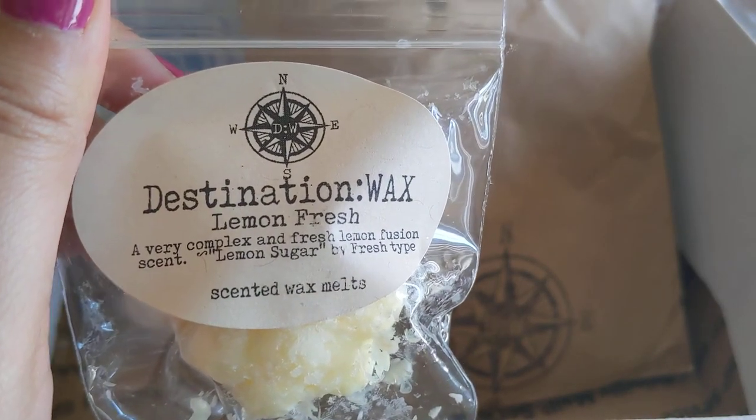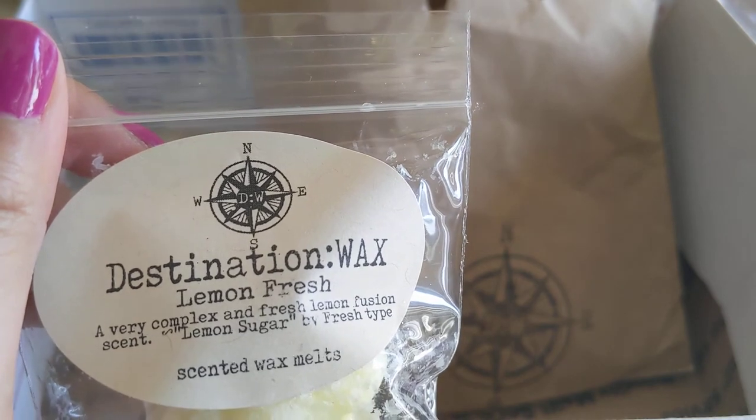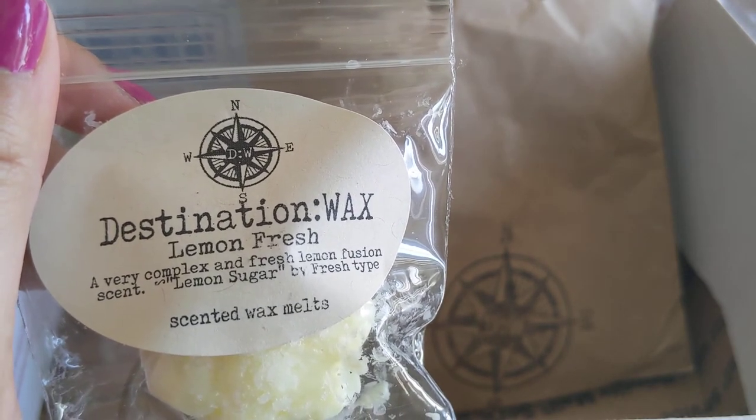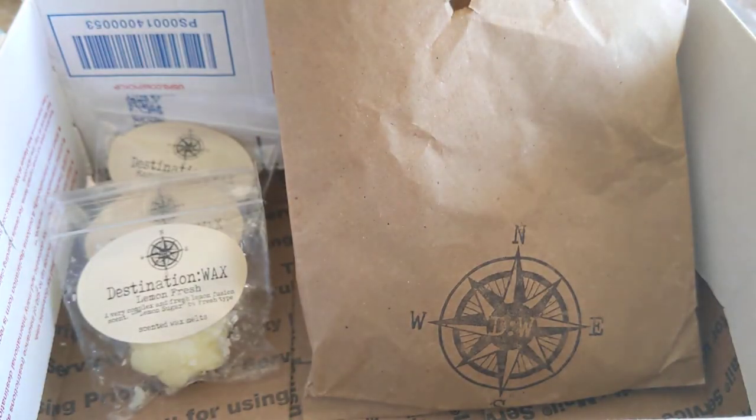Next is Lemon Fresh — a very complex and fresh lemon fusion scent, lemon sugar fresh type. This one's really nice. I almost get a tea note in this — it's like a lemony tea with a little bit of sweetness. I really get tea in there and it is good.